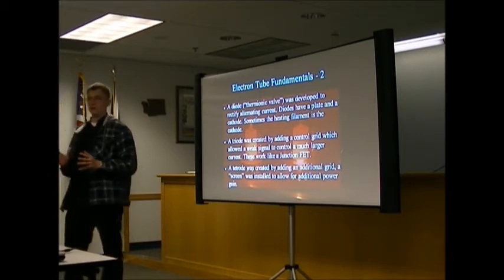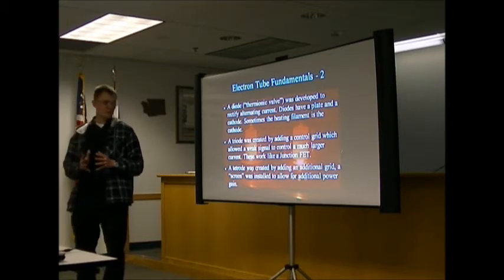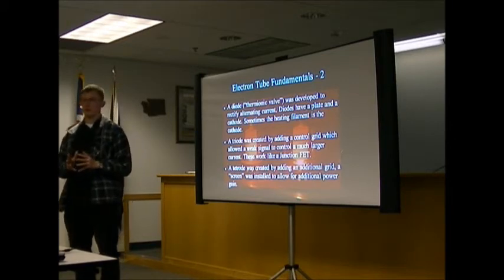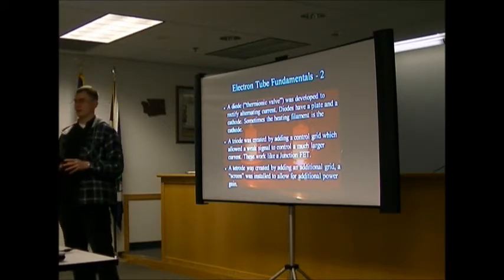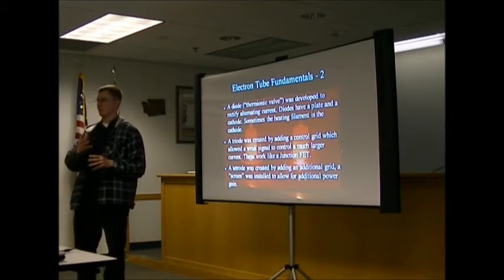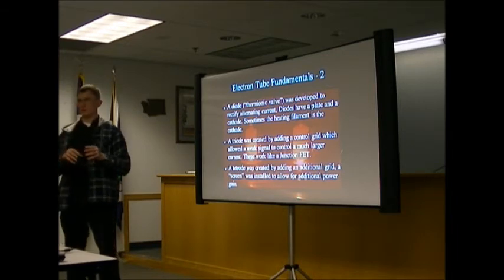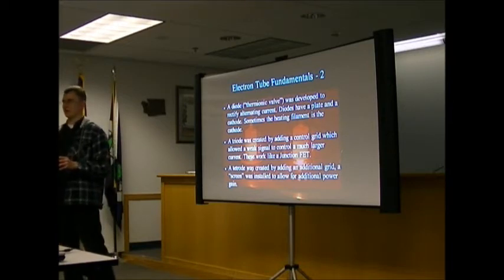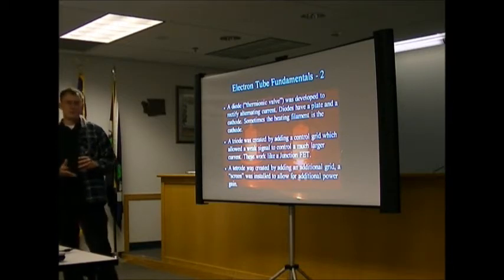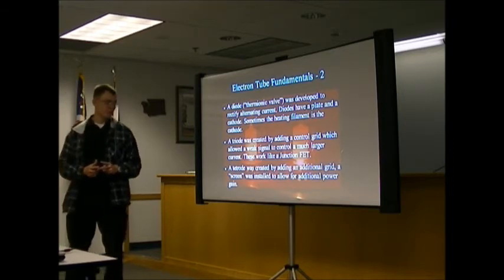Then they put in another screen grid and called it a tetrode — four elements. The screen grid doesn't have an AC signal on it; it's charged to a high voltage near the plate voltage. This accelerates the electron field from the cathode to the plate, giving a lot more power gain out of the same tube. Drive the first screen grid with the signal, and charge the second screen grid for acceleration.